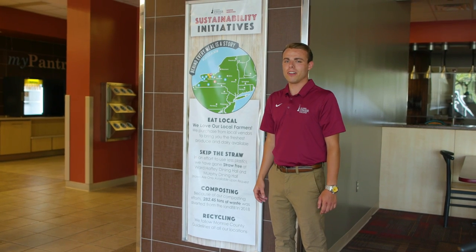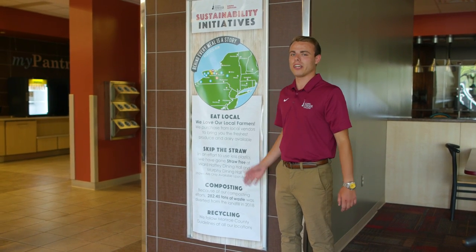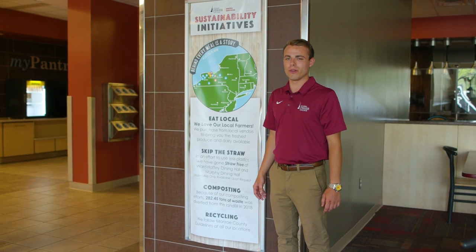Speaking of our dining hall, there's some delicious food here. Ranked number one in the state and number six in the country. Here you can find locally grown foods.